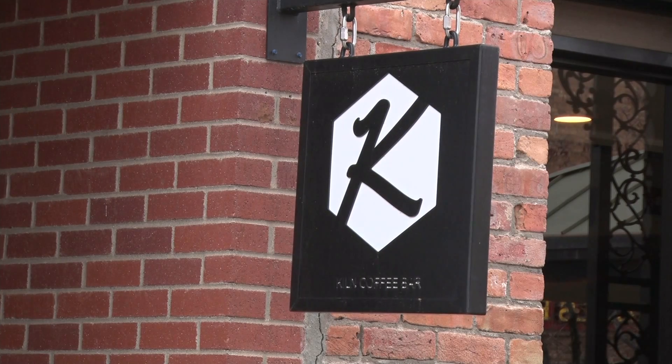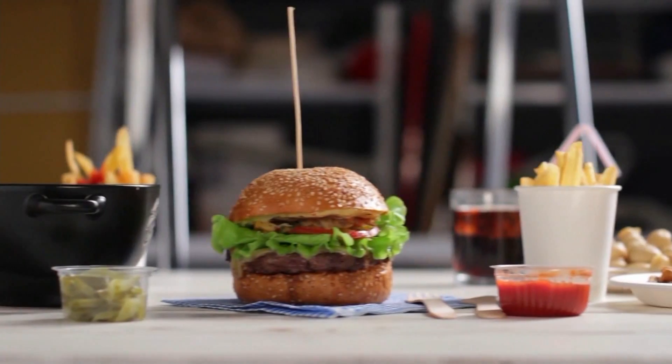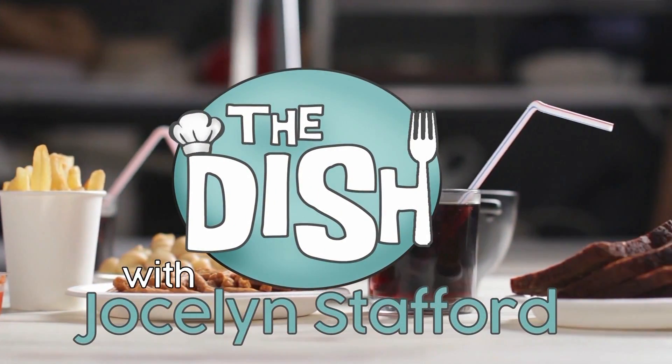That's all for today, but I want to hear from you. Where is your favorite place to grab a bite? Message the KREX Facebook page with your favorite spots and I'll check them out — I'm always looking for a great recommendation. Till next time, I'm Jocelyn Stafford, and this is The Dish.